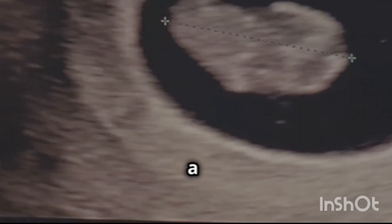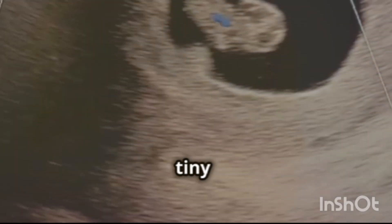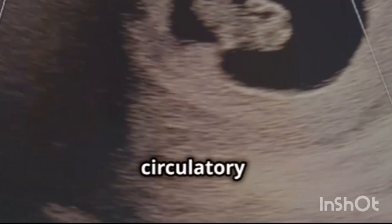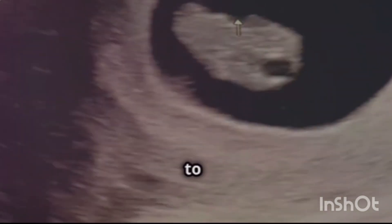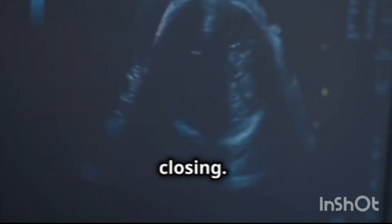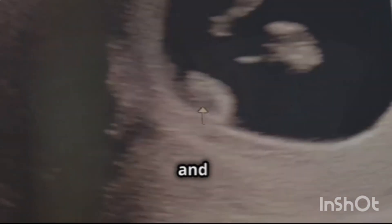Week 8 marks a significant milestone in the first trimester as the embryo's heart begins to beat. This tiny organ, no bigger than a poppy seed, starts to pump blood throughout the developing circulatory system, one of the first systems to become functional in the embryo. Other major organs continue to develop during this week. The brain and spinal cord are rapidly developing, and the neural tube, which will eventually form the central nervous system, is closing. The limbs begin to bud, with tiny bumps appearing that will eventually become arms and legs.